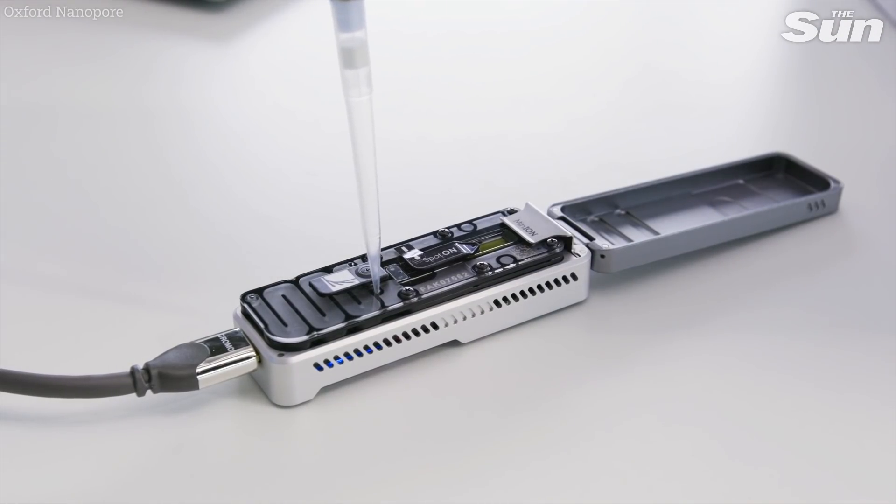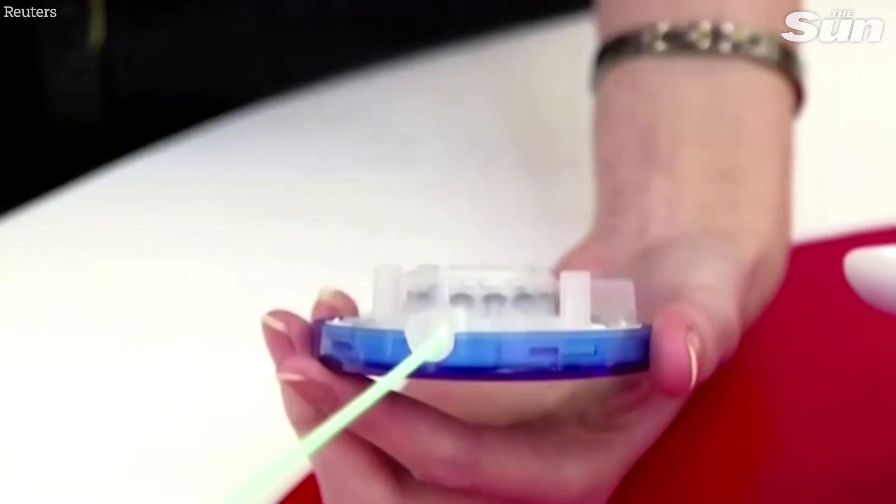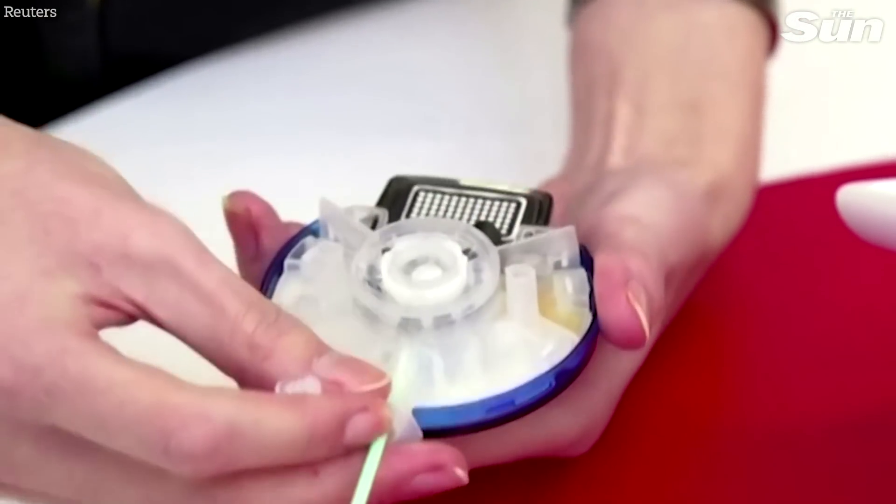The government has announced the rollout of two new types of coronavirus tests, one of which can deliver a result in as little as an hour. This is a big step forward in terms of how quickly we're going to be able to get tests turned around and also how widespread we can make the tests.